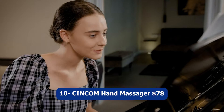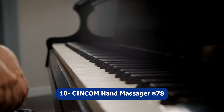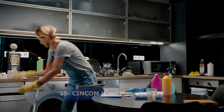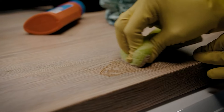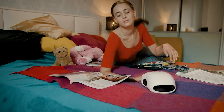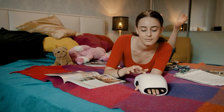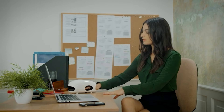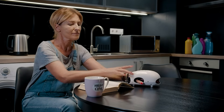Number ten: CINCOM Hand Massager, $78. The CINCOM Hand Massager is a cordless handheld device designed to provide relief for arthritis and carpal tunnel syndrome. With its heat and compression features, it offers a soothing and therapeutic massage experience. The massager helps to improve blood circulation and reduce pain and stiffness in the hands.